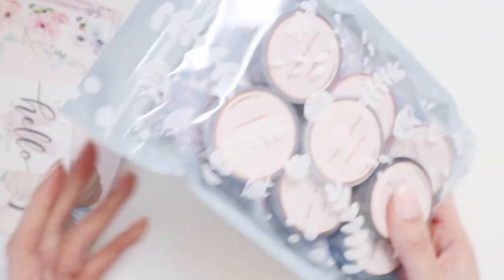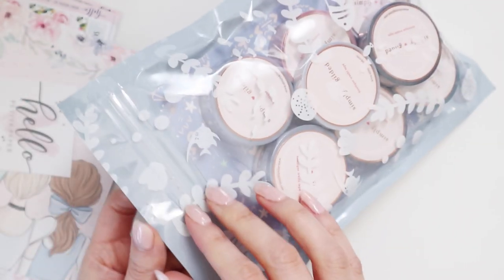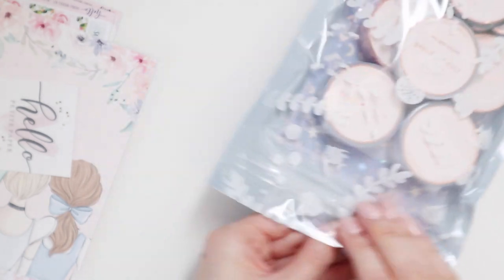Hey internet, welcome back to my channel. Today I have my monthly stationery haul video — it's really more like a haul, and then a couple other bits and pieces I've been purchasing throughout the month. So let's kick it off with the washi tape, because that's what started it all.